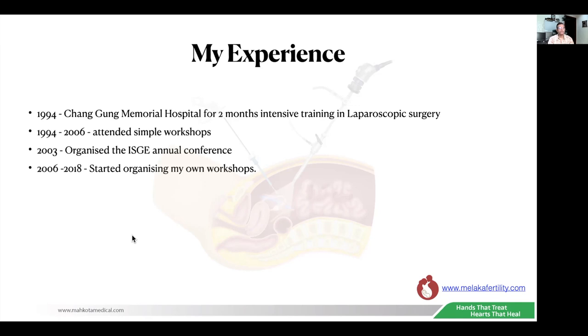In 2003, I organized the International Society of Gynecological Endoscopy Annual Conference, where I met a lot of world leaders in laparoscopic surgery. Between 2006 and 2018, I started organizing my own workshops — many different types — and I learned a lot from organizing and assisting laparoscopic surgeons from different parts of the world at these workshops.